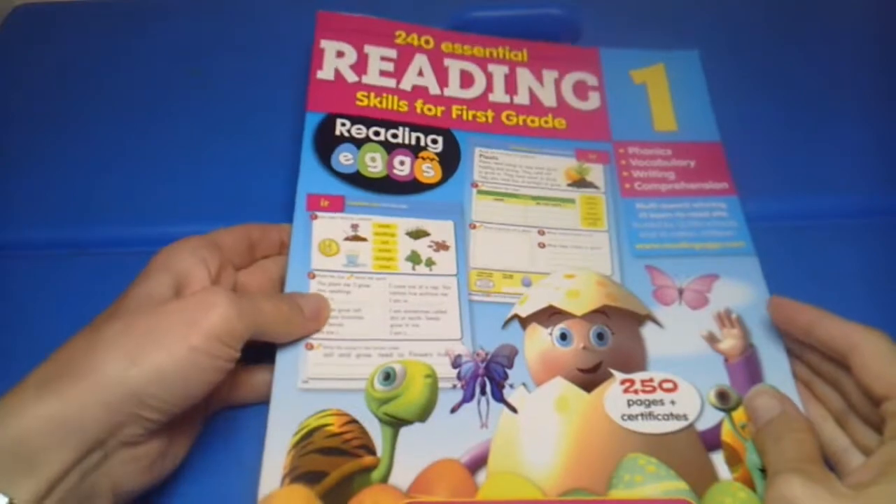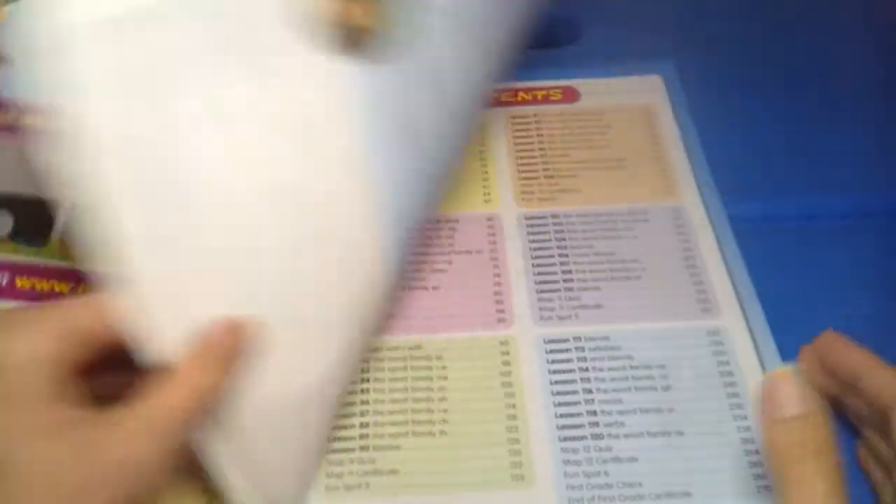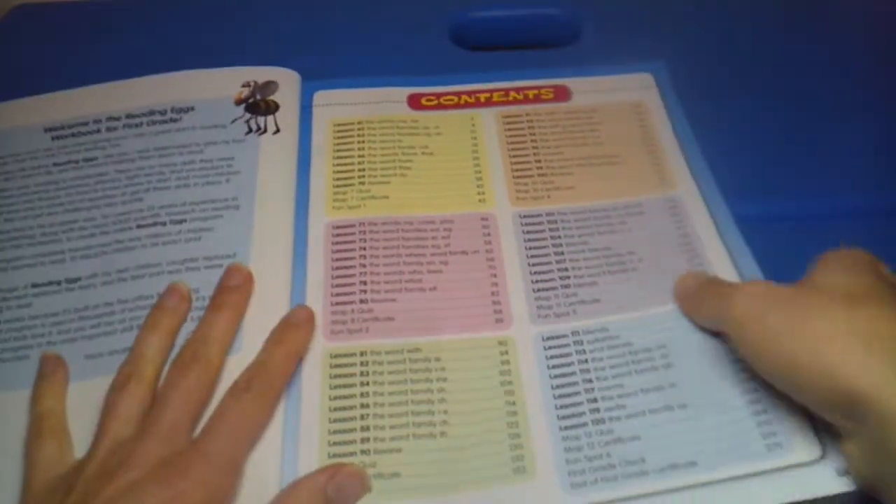So I thought before we dive into the workbook and mark it up and make it not pretty anymore, we would do a quick flip through so you can see what is included in the Reading 1 Skills for Grade 1. This is the Reading 1 Skills for First Grade, and as you can see here is the table of contents.